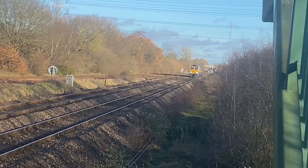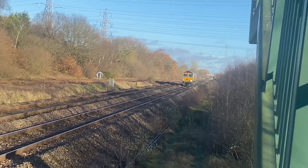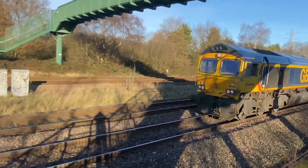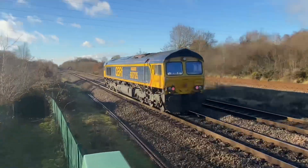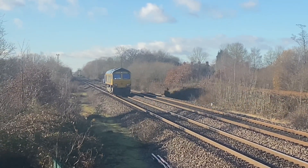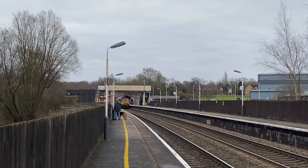East Midlands Gateway to Eastgate Engineers Sidings. Southampton Western Docks to Masborough Rotherham.